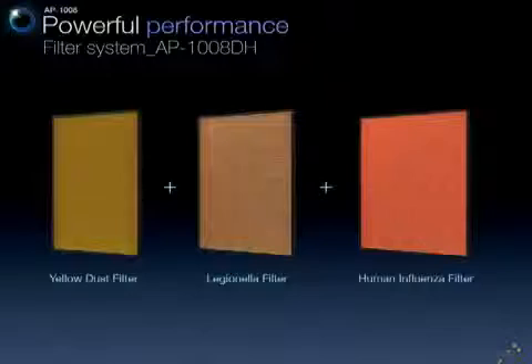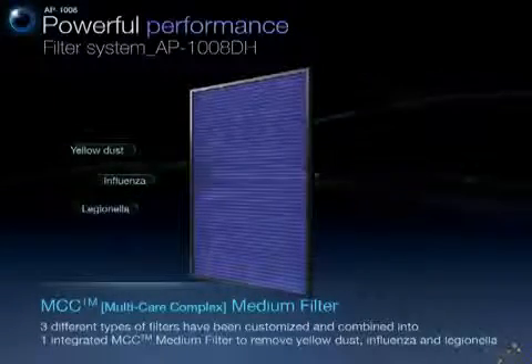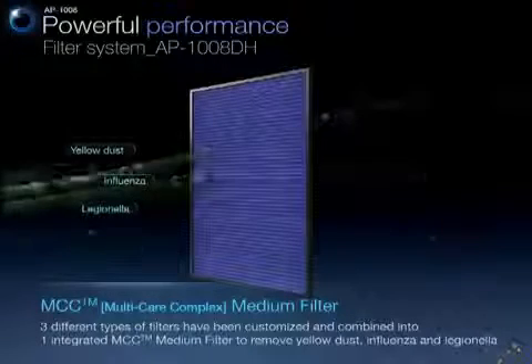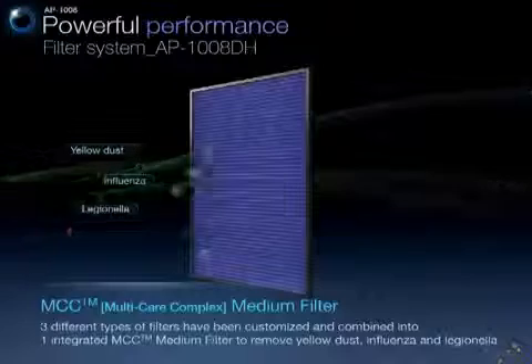Then the strengthened multi-care complex medium filter, which combines a dust filter, a Legionella filter, and a human influenza filter, effectively removes yellow dust, influenza, and Legionella.